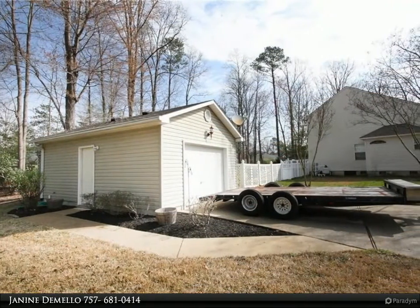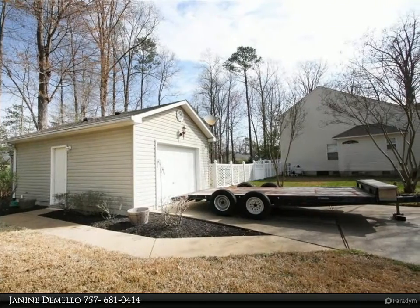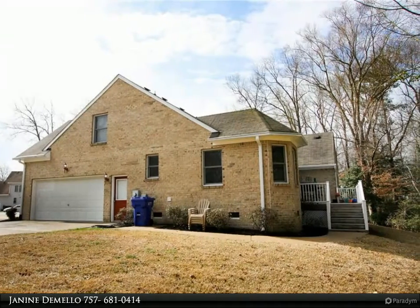Light, bright, and airy. Neutral southwest gray palette, formal dining. Walk-in attic provides tons of storage. For more information, review the details below.